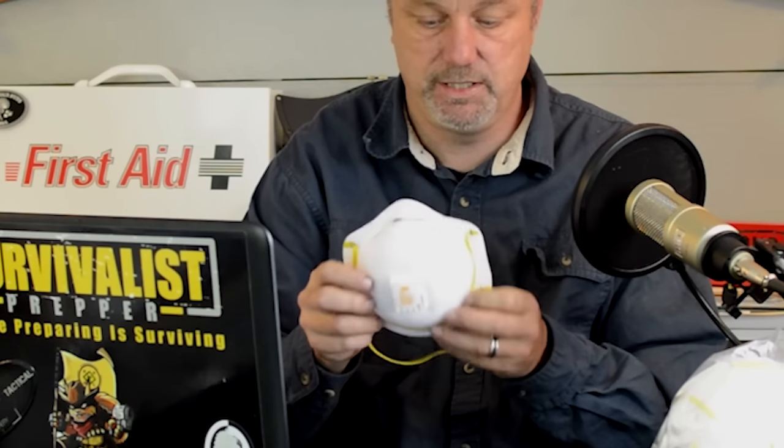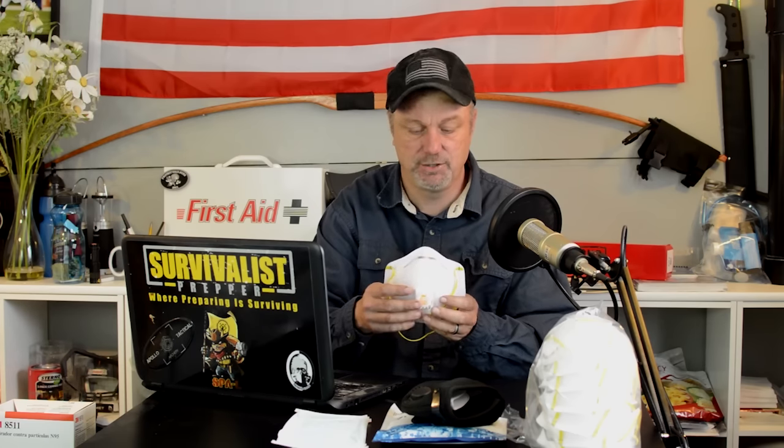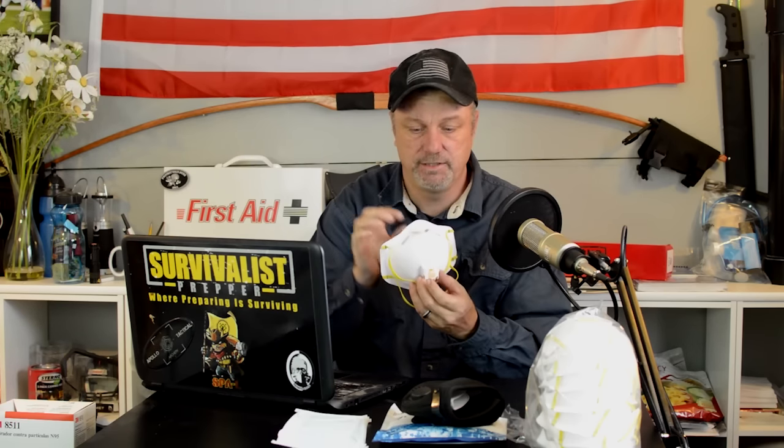N95 masks are a little better suited because they're shaped for your face. You've got to get the right size — small, medium, or large — otherwise they're not going to work. They're NIOSH approved, which is the standard you should look for. This model also has a one-way valve to stop your glasses from fogging up.